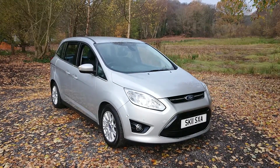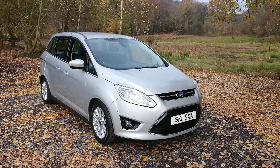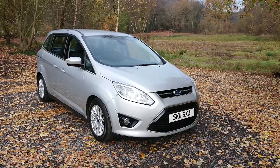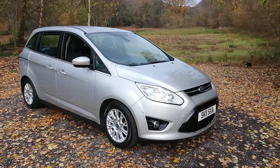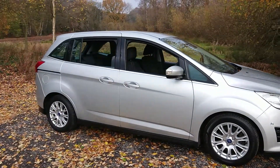Hello and welcome to Maryslow Car Centre. I am pleased to offer this 2011 11 Reg Ford Grand C-Max 1.6 Titanium, 5 door, 7 seat. It has done 88,000 miles since new and comes with a full Ford service history.